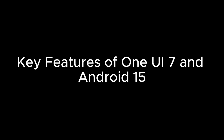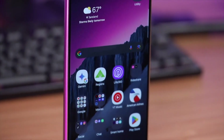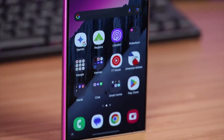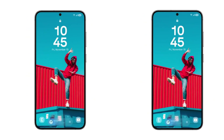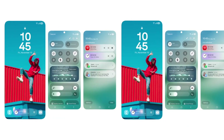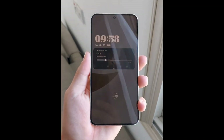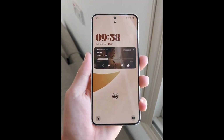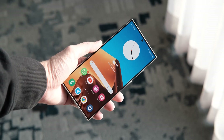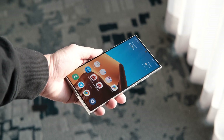Key features of One UI 7 and Android 15: One UI 7 brings a fresh wave of exciting, user-centered features for Galaxy fans. Samsung is adding a Dynamic Island-style notification, giving alerts a lively, interactive look, along with a redesigned, more intuitive camera app. Personalized widgets are also part of the new experience, making it easy to tailor your home screen to your style. With the all-new Continuity Notifications feature, your calls and alerts can follow you across Galaxy devices linked to the same account, creating a seamlessly connected experience.